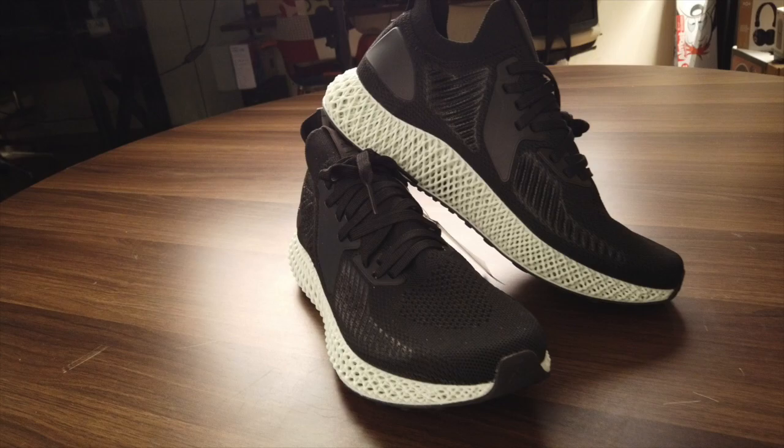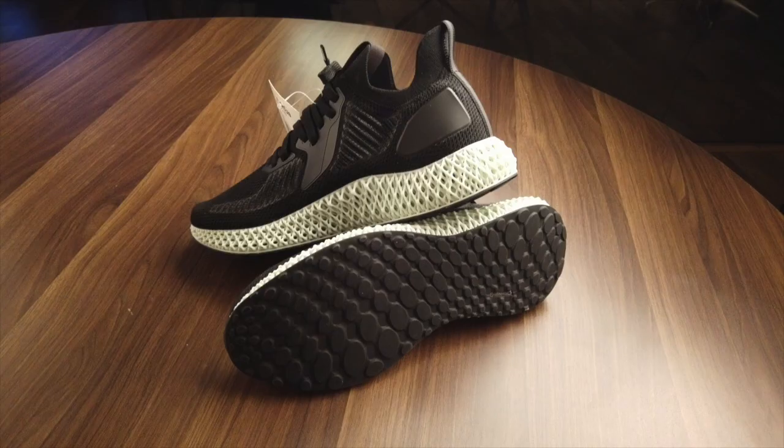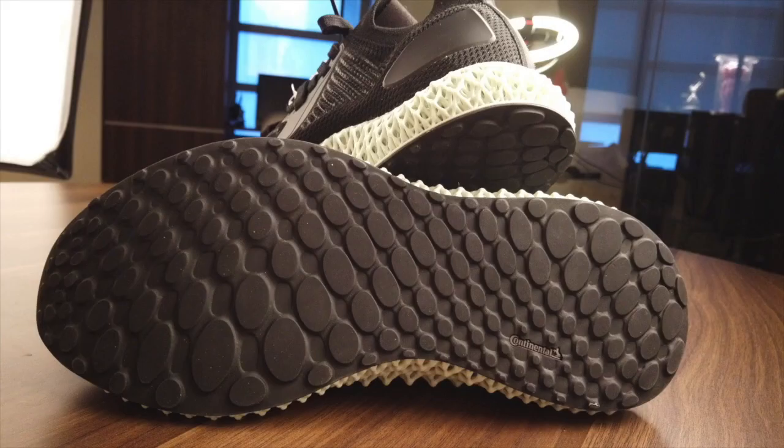The outsole is made by Continental — yeah, the tire company. It's meant to be extremely resistant to the weather and wear, ensuring these are absolutely long-lasting. It also adds another layer of comfort when running outside, and it's even dotted with these bumps to increase grip on all surfaces.